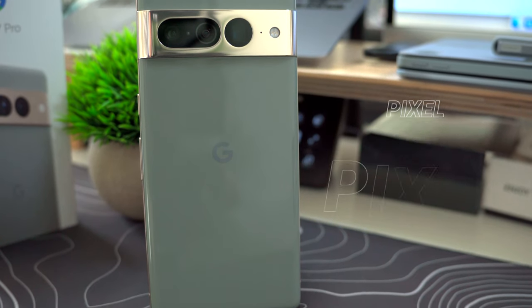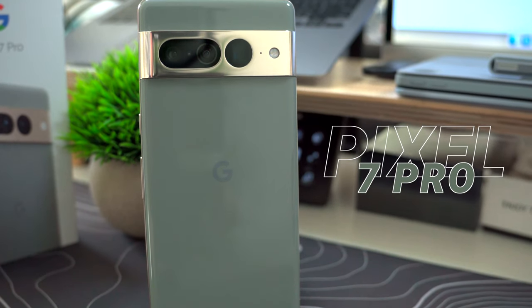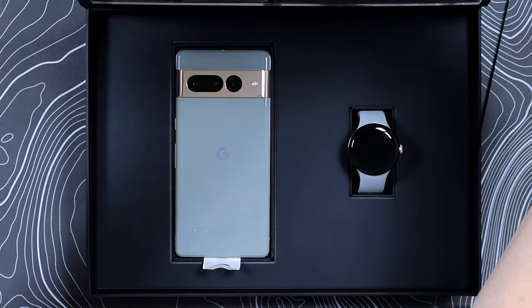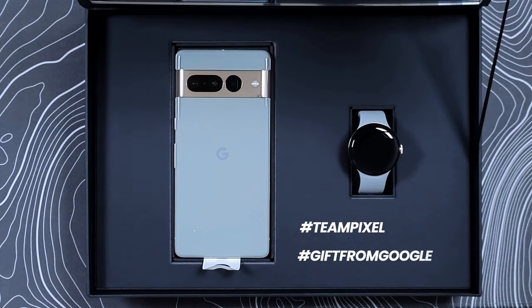What is up everyone? This is Dritter the Techie back again, and today we're going to take a look at the Pixel 7 Pro after one week of use. Quick disclaimer here: this phone was sent to me for free by Google as part of hashtag Team Pixel, hashtag gift from Google. However, this video will include, as always, my honest opinion.